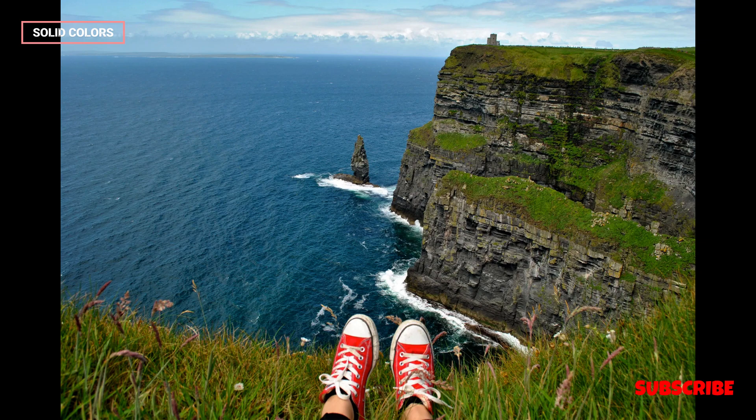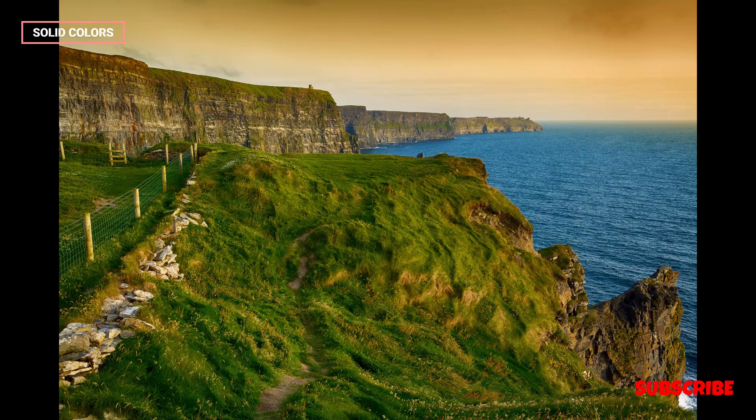The Cliffs of Moher, situated on the western coast of Ireland, are an iconic natural wonder and a symbol of the country's rugged beauty.